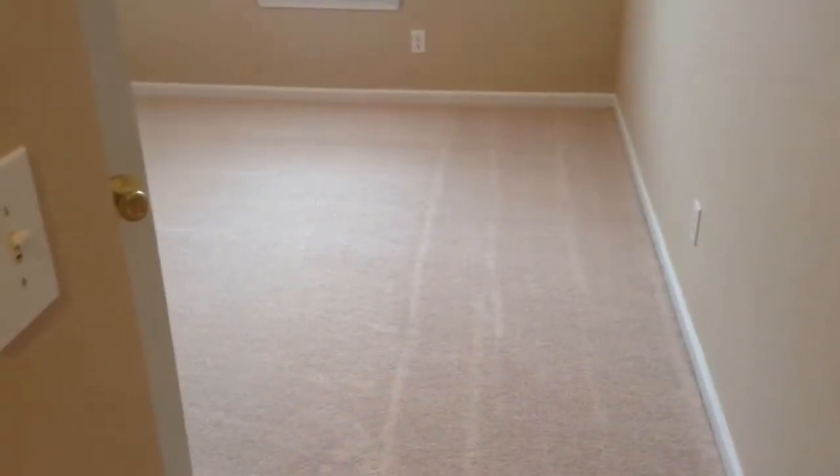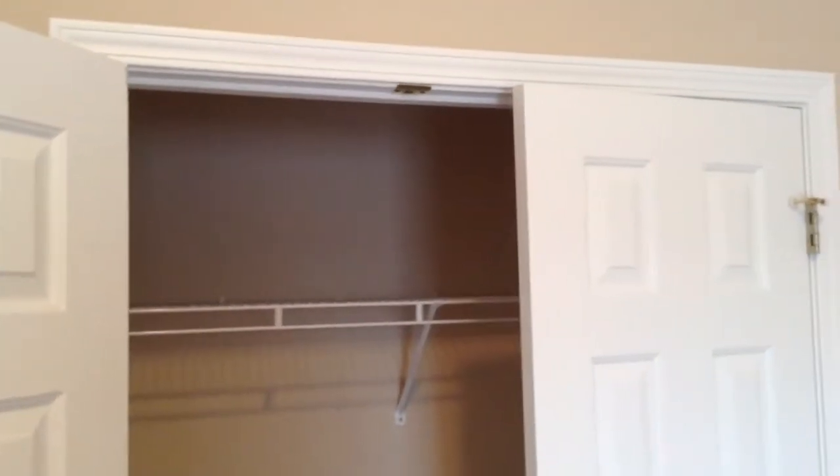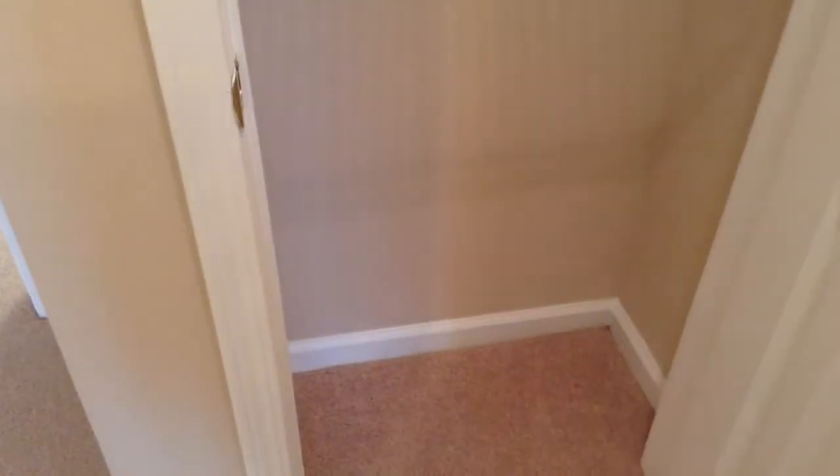Here we are in the first bedroom. This bedroom features a lot of natural light — it's a beautiful space. Take a look at that large, large closet with plenty of space. Right here is a linen closet with plenty of storage space.